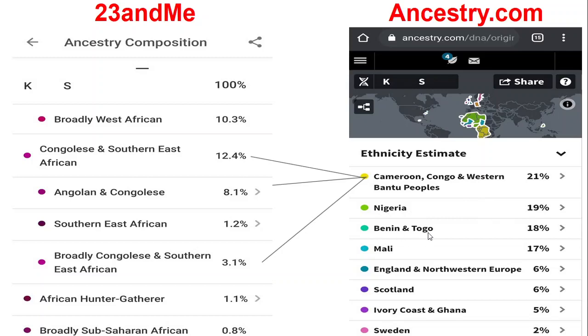Moving on to Ancestry.com, we've got Cameroon, Congo and Western Bantu people 21%, Nigerian 19%, Benin/Togo 18%, Mali 17%, England and Northern Europe 6%, Scotland 6%, Ivory Coast and Ghana 5%, Sweden 2%. I've marked the ones that seem similar — Congolese and Southern East African is 12% on 23andMe, but Cameroon, Congo and Western Bantu people is 21% on Ancestry.